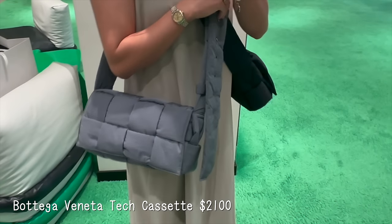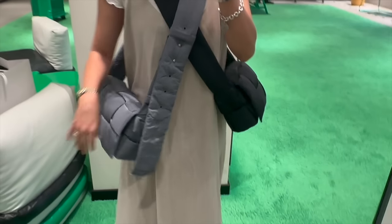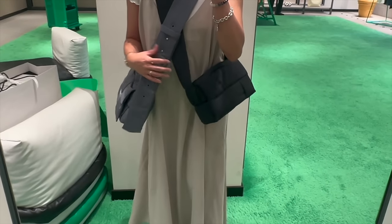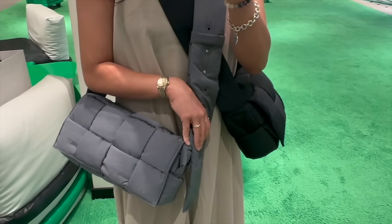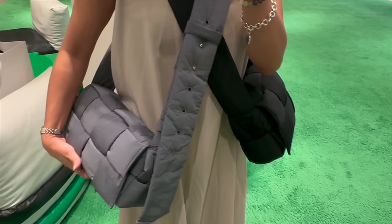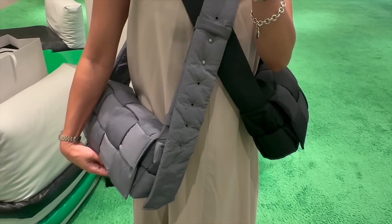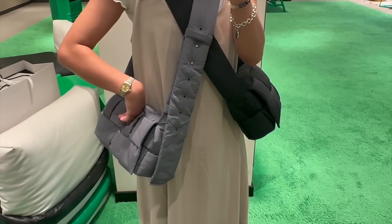I was finally able to try on the Bottega Veneta tech Cassette bag and I love and adore it — it really reaffirms that I want it. The one on the left in the thunder dark gray color is the one I want; they also have the smaller version on the right side. Ironically the SA told me he regrets getting the lighter gray and wishes he got it in the thunder, which is the one I'm wearing.